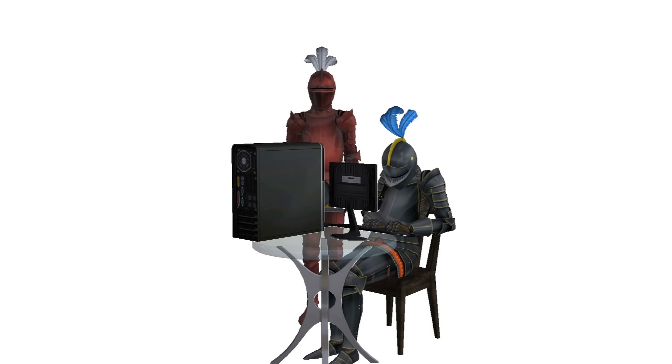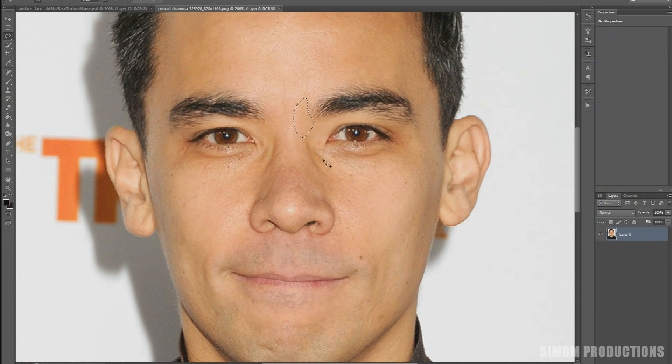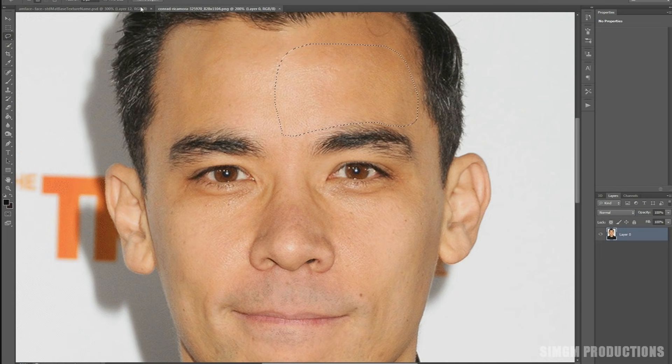While I wait for the voice work to come in, my brother and I will create any sim that might be needed for the video. This includes making a scan and shaping the sim. This can take one to five hours to complete, depending on how many sims need to be created.